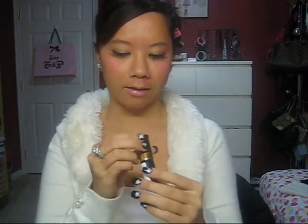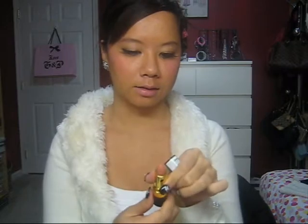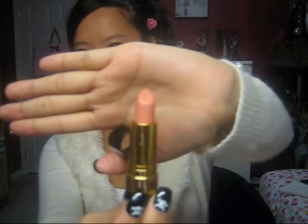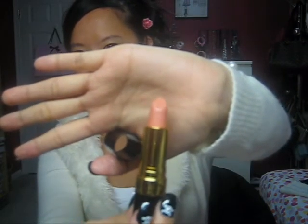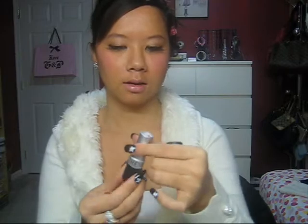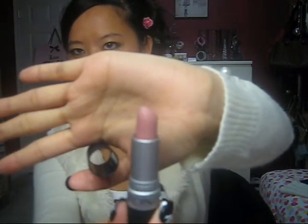The next color I have is Pearl, and it's a light pink color — almost peach, between a peach and a pink. So it's gorgeous. The next color I got is Pink Pout. I love this color. It's a really pretty pink color.